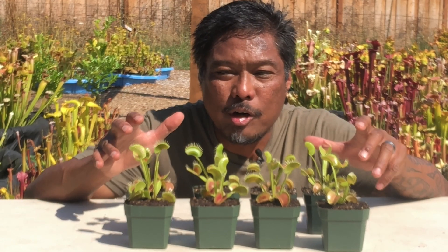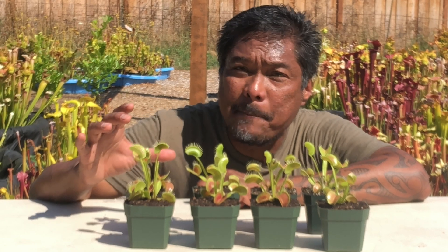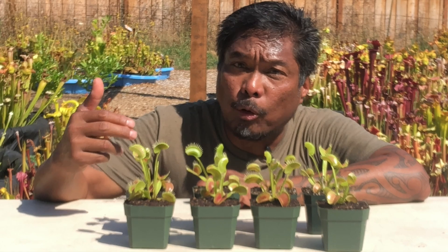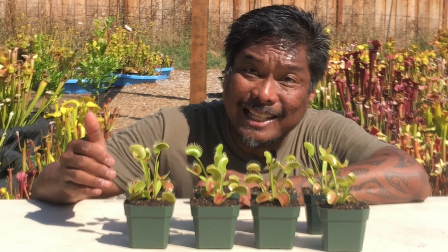But what's really going on when a flytrap captures a bug? Why do it at all? Bugs are actually little packets of fertilizer. Rather than getting their fertilizer through their roots like regular plants do, carnivorous plants like the Venus flytrap get their fertilizer through their leaves.